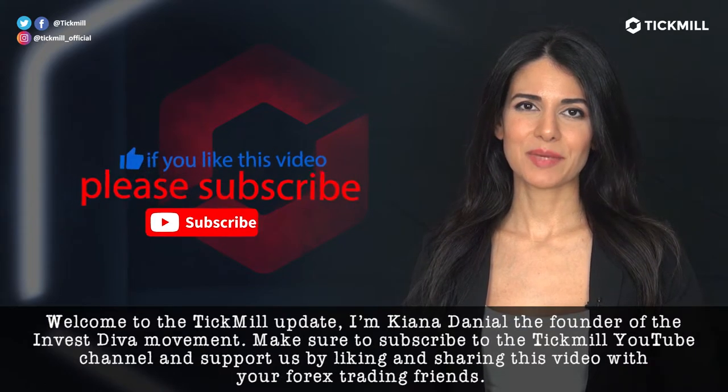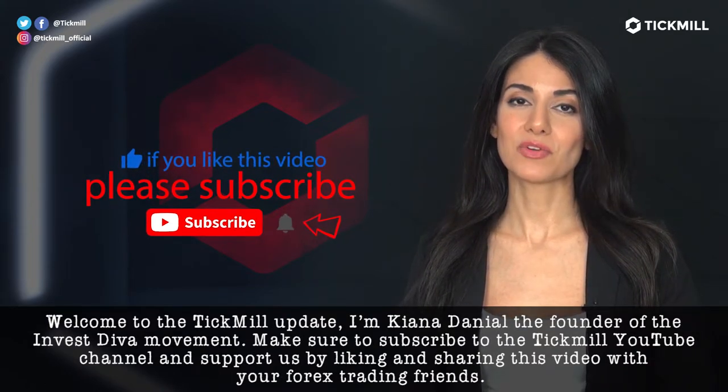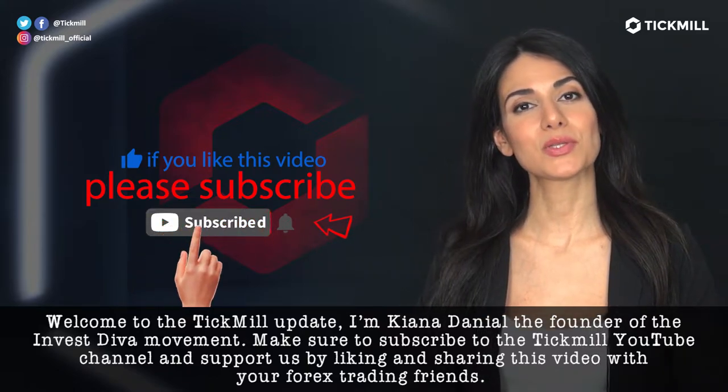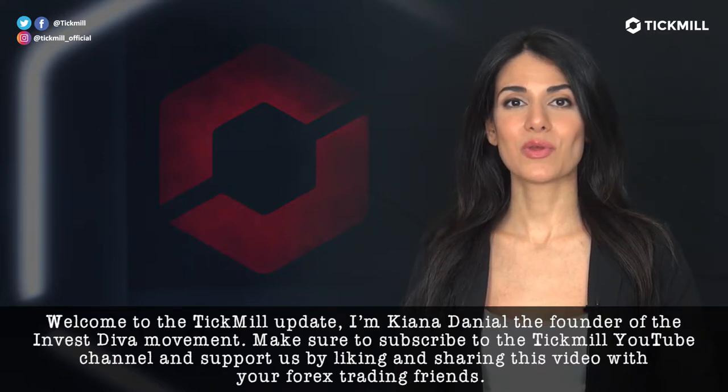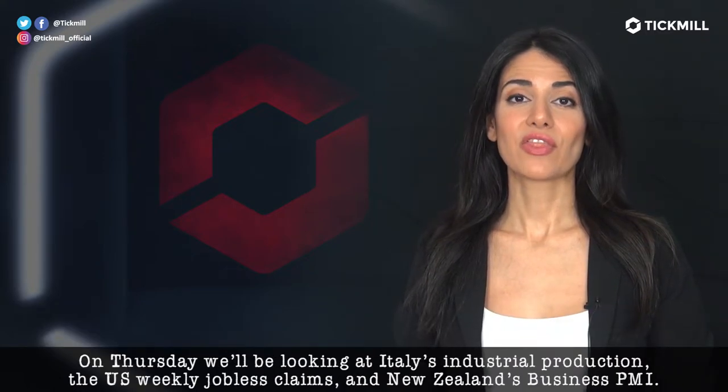Welcome to the Tickmill Update. I'm Keona Danielle, the founder of the Invest Diva Movement. Make sure to subscribe to the Tickmill YouTube channel and support us by liking and sharing this video with your Forex trading friends.